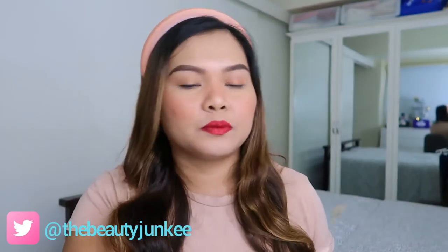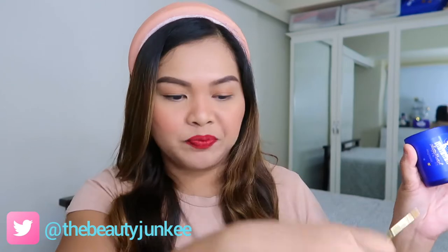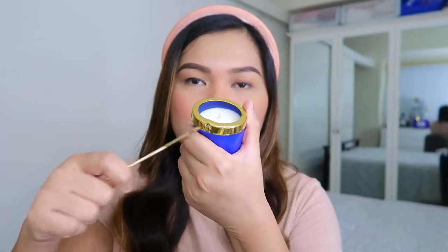It has this woody, musky scent — the scent profile of Innisfree's home products is really great. I've shown you the products included in this kit. So you basically put the ring here, and this pin — you can see there's a hole on the side. The pin has to face the candle so it will balance when you place it on top.